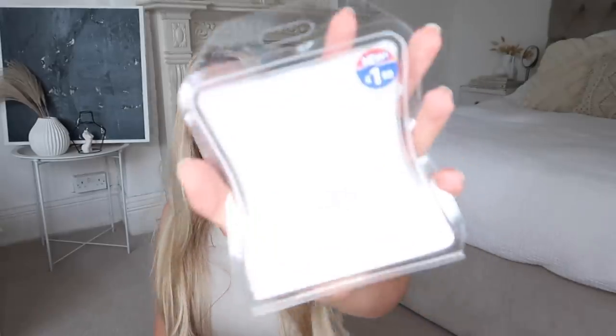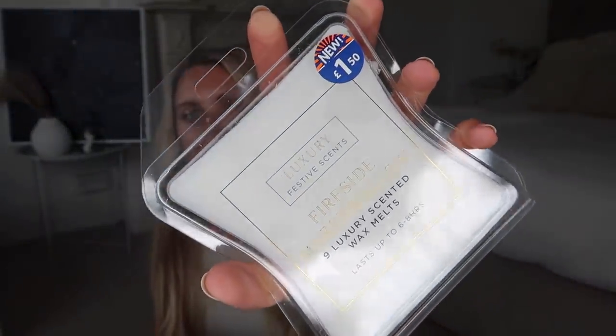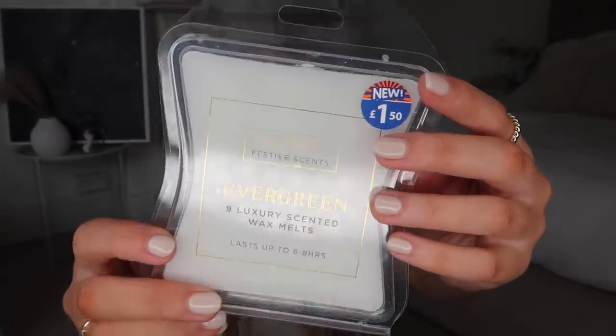These festive finds I was very happy about — they have some new wax melt smells from their own range. We have one in 'Fireside Marshmallow' — love it, kind of like a sweet fire scent, £1.50 with nine in a pack. However, this one is just divine — I'm very tempted to go back for the candle. I'm obsessed with pine-scented things especially at Christmas, and this one is in the scent 'Evergreen.' It's honestly just beautiful.